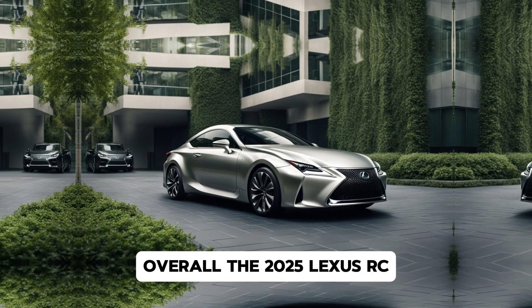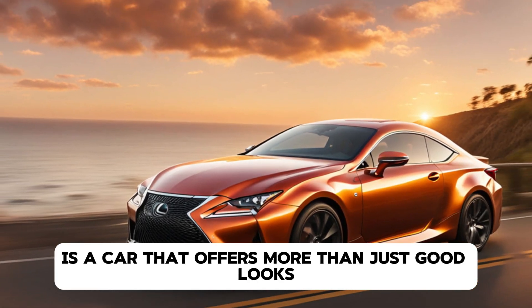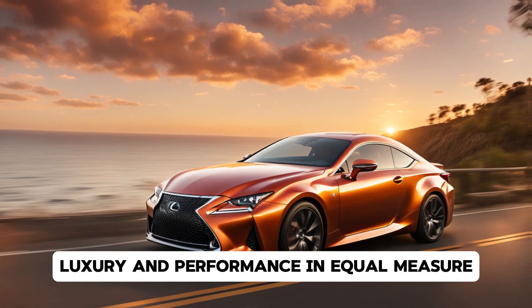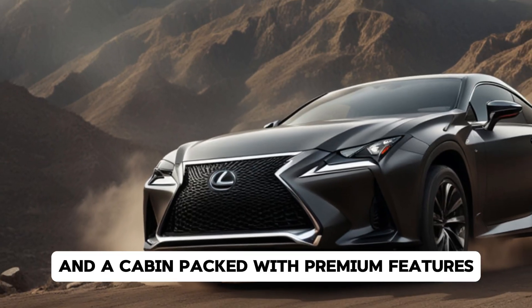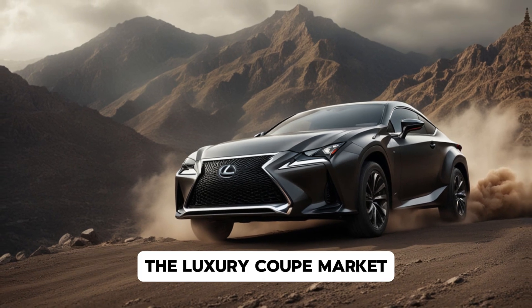Overall, the 2025 Lexus RC is a car that offers more than just good looks. It's a vehicle that's built for drivers who appreciate both luxury and performance in equal measure. With its updated design, a range of powerful engine options, and a cabin packed with premium features, the RC is poised to remain a favourite in the luxury coupe market.